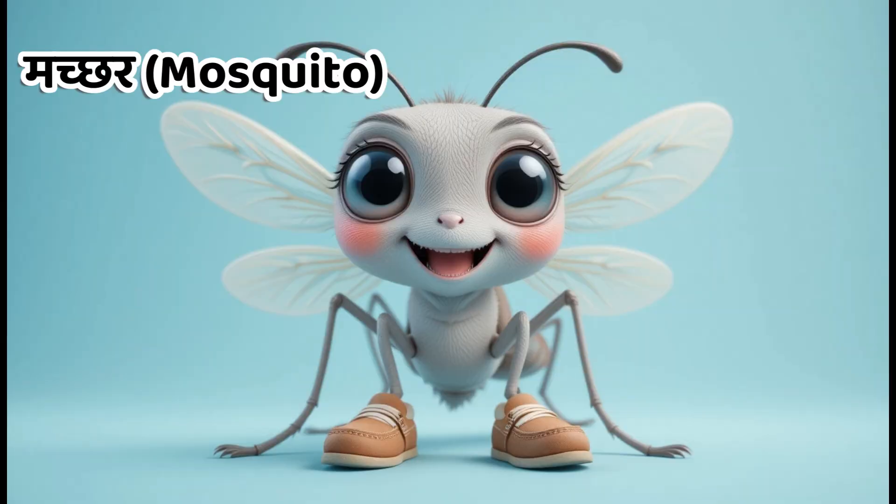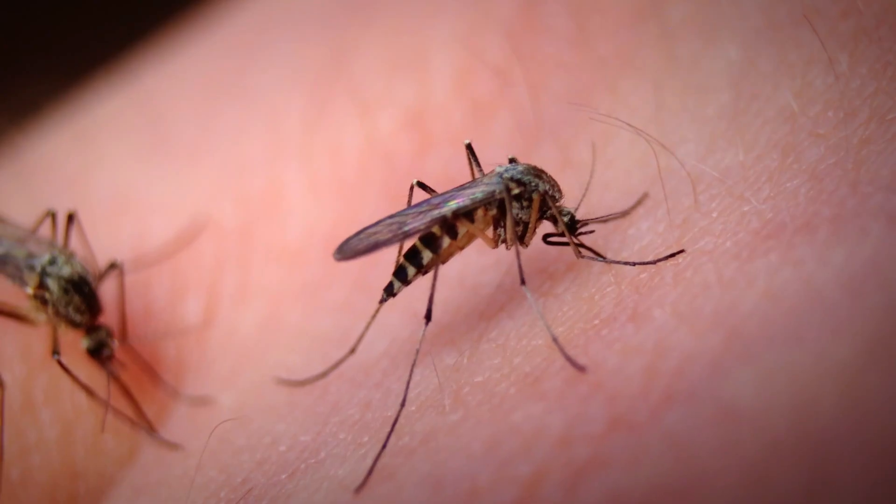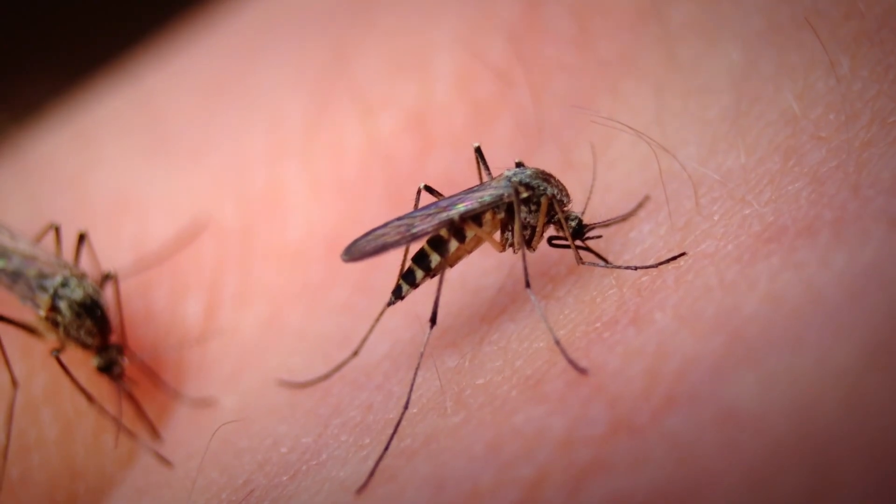Kids, this is mosquito. In Hindi, we call it Machar. Mosquitoes suck blood and spread diseases like dengue and malaria.